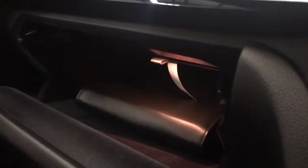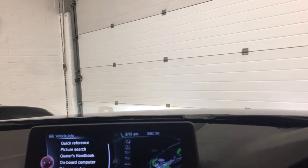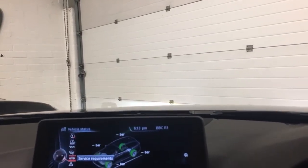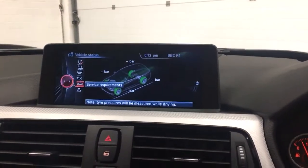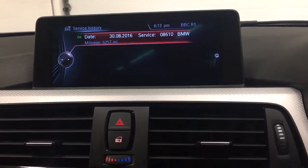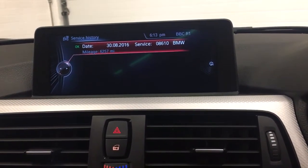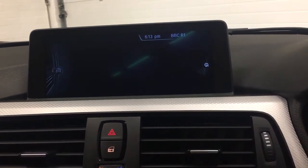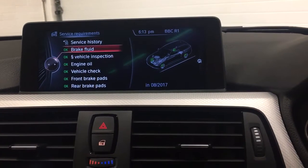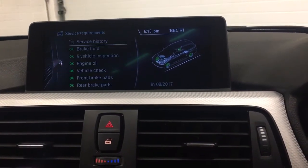It also comes with all the manuals. We've got the tyre pressure monitoring system, and it shows electronic service history. The first service was done in August 2016, and the next brake fluid service isn't due until August 2017.